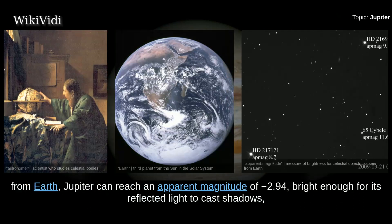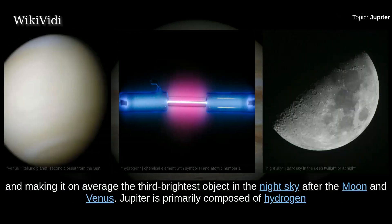When viewed from Earth, Jupiter can reach an apparent magnitude of minus 2.94, bright enough for its reflected light to cast shadows, and making it on average the third brightest object in the night sky after the moon and Venus.